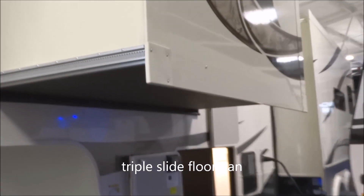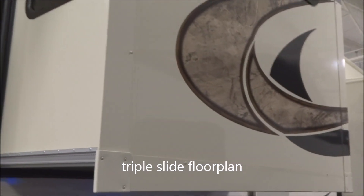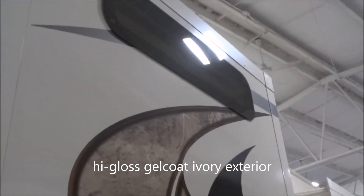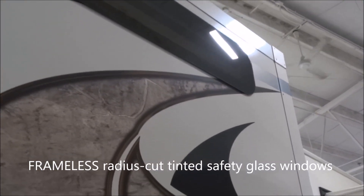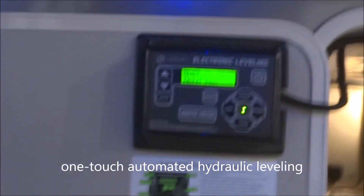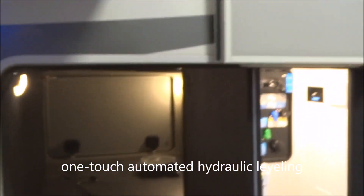This particular unit is a triple slide-out floor plan. You do have the gel coated ivory finish. The windows are radius cut tinted safety glass frameless windows throughout. Coming around over to here, you do have hydraulic leveling — done with one touch, with the electronic one-touch control. Auto leveling. Generous pass-through storage.